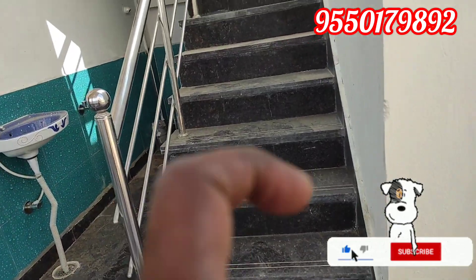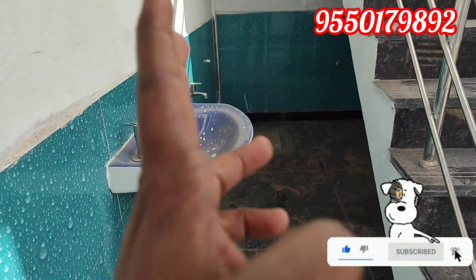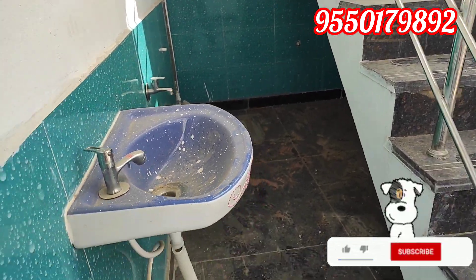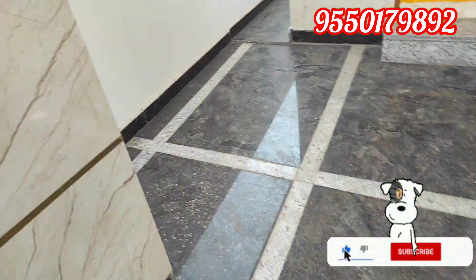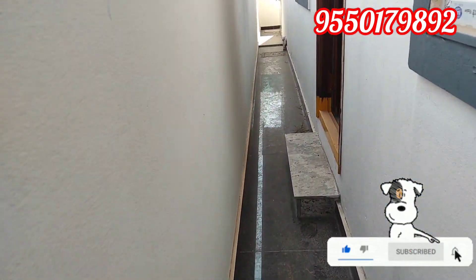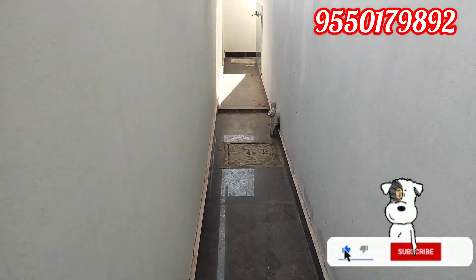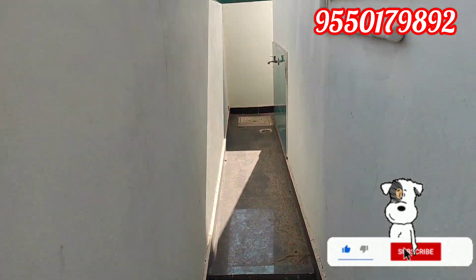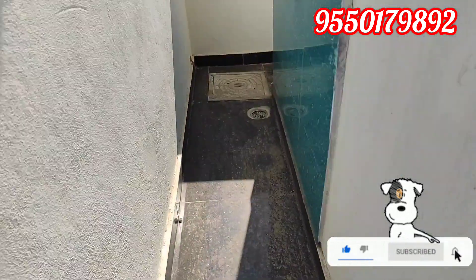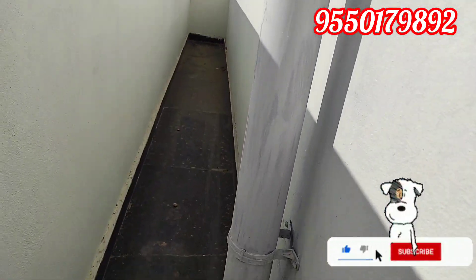On the right side I have a wash area. The right side is a wash area, and I have a setback on the right side. Here is the setback, and here is the wash area.